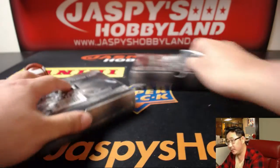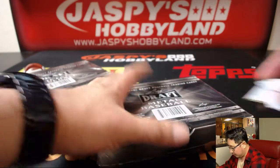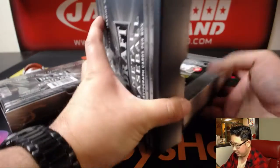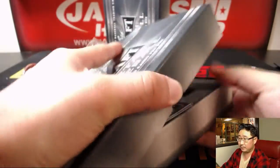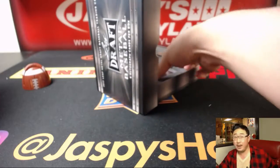All right, good luck. Leaf Metal Draft — a lot of future stars in here. They've got bigger names in here too, like Bellinger, Reese Hoskins, and stuff like that, but most of these are going to be future stars — guys that were just drafted earlier this year. Good luck.